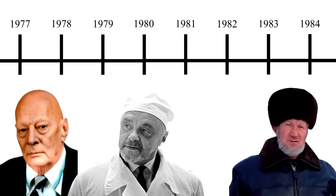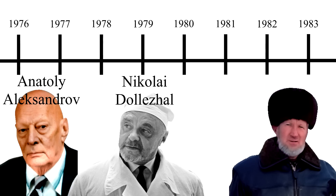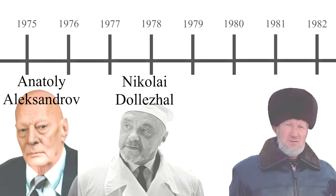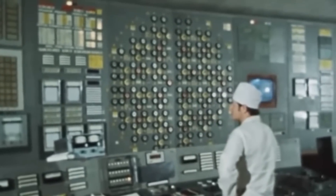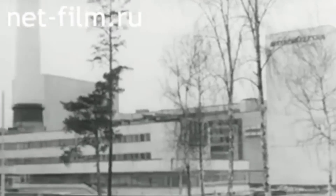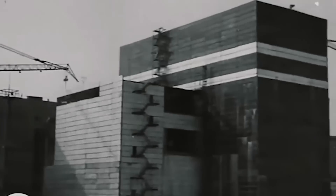Both of the key designers, Anatoly Alexandrov and Nikolai Dolezal, are now dead, and Dante Canergo has effectively vanished without a trace. There have been numerous accidents already involving the RBMK reactor, including a partial meltdown at both Leningrad and Chernobyl in 1975 and 1982 respectively.